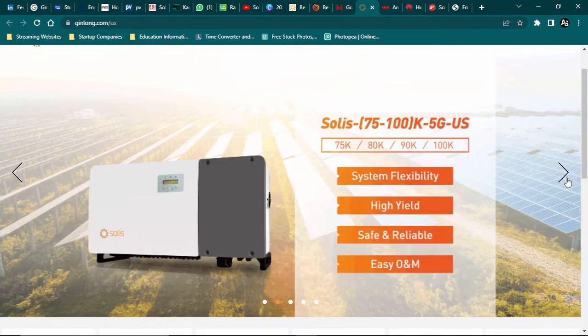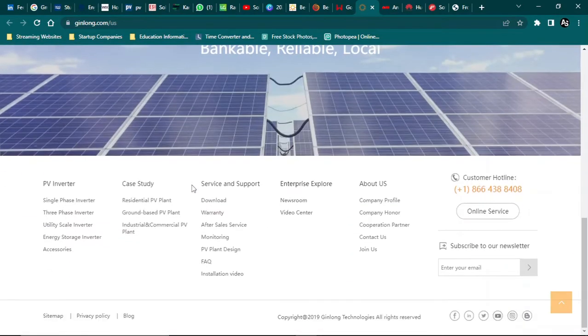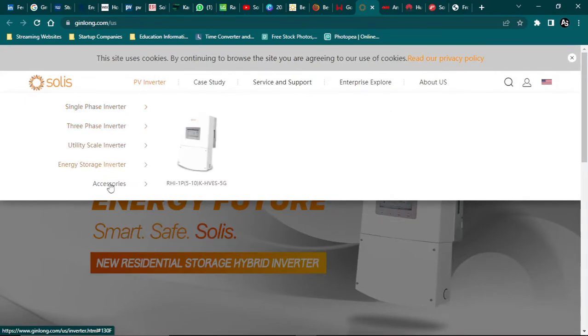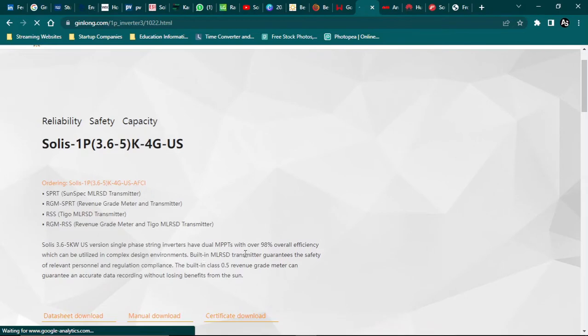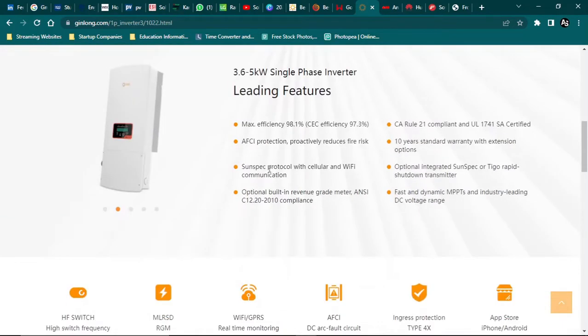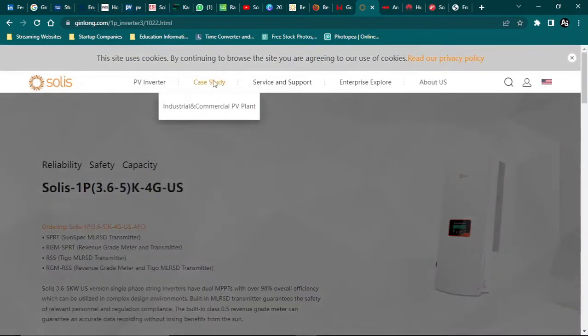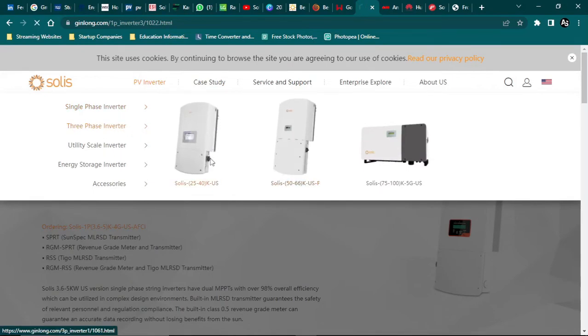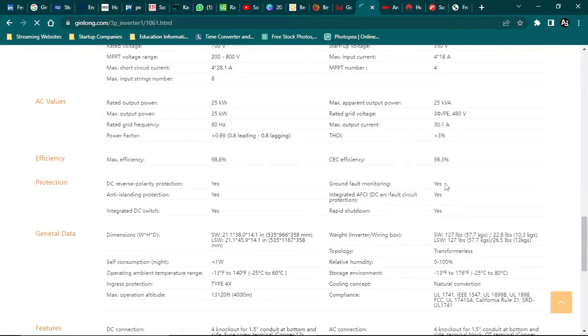Next on the list is Solis solar inverters, manufactured by Ginlong Technologies, founded in 2006. These are known for their solar string inverter technology. Key features: efficiency of up to 97%, 7-inch LCD display, three-phase range, lightweight compact design, easy indoor/outdoor installation, LAN/Wi-Fi/GPRS interface for phone monitoring, and an MPPT voltage range of 200V to 800V. Available in capacities of 5 kW, 10 kW, 15 kW, and 20 kW. These are popular in Pakistan for residential and commercial use.